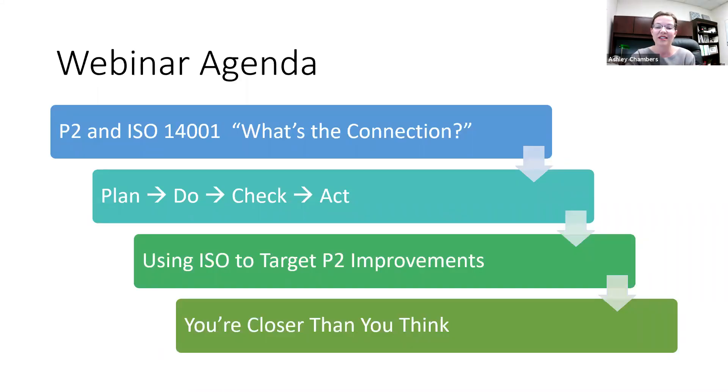During our time together today, we're going to explore the connection between P2 and ISO 14001, following the Plan, Do, Check, Act cyclical model, and show how that can assist your organization in prioritizing environmental excellence and meeting the intent of a standard like 14001. We'll look at a few examples of what success can look like when your facility begins to implement an ISO program, and wrap up with a discussion on how automotive suppliers and OEMs are closer than they think when it comes to making P2 strategies really work for them.